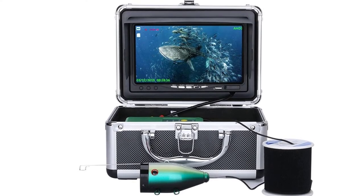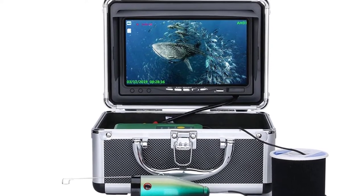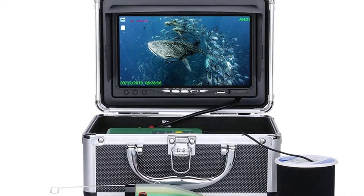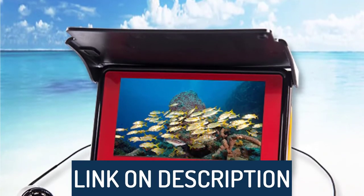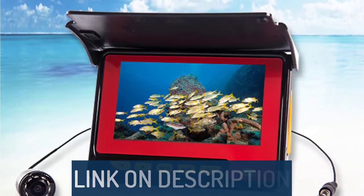Hi guys, today's video we're going to check out the 5 best underwater fishing cameras on the market. This list was made based on our personal views, and are listed based on rating, review, orders, price, quality, durability, and more. To see prices and get more info about the products shown, be sure to check out the description below.